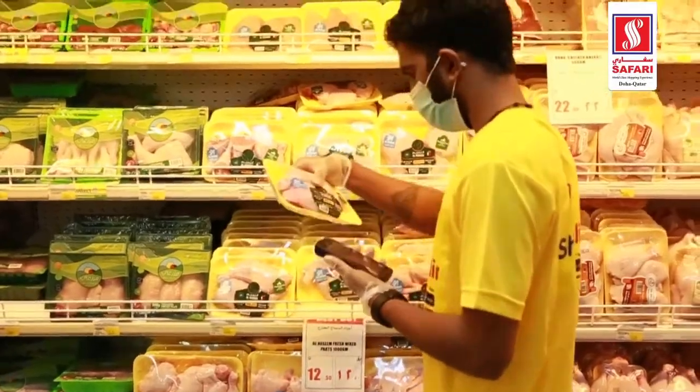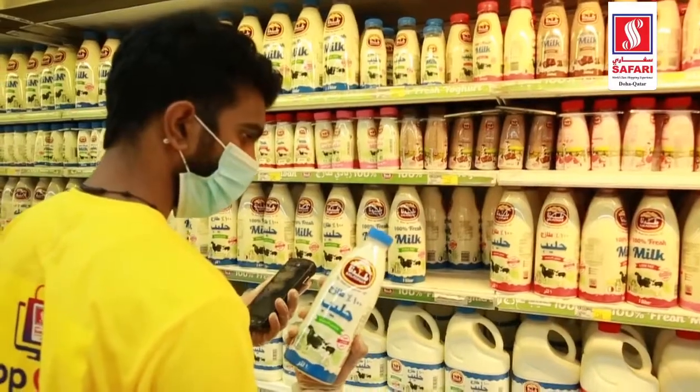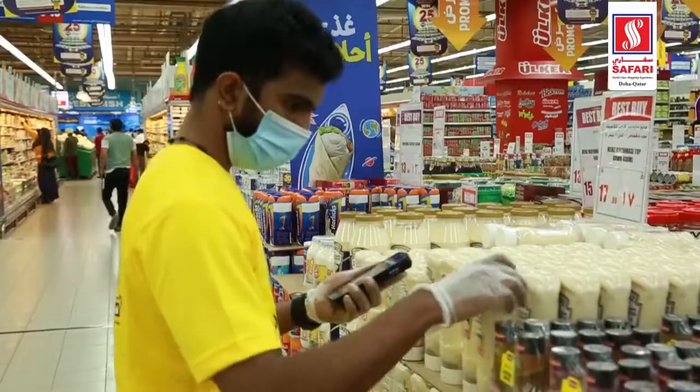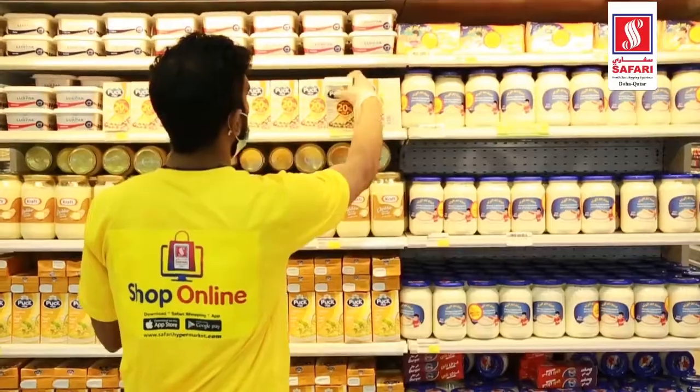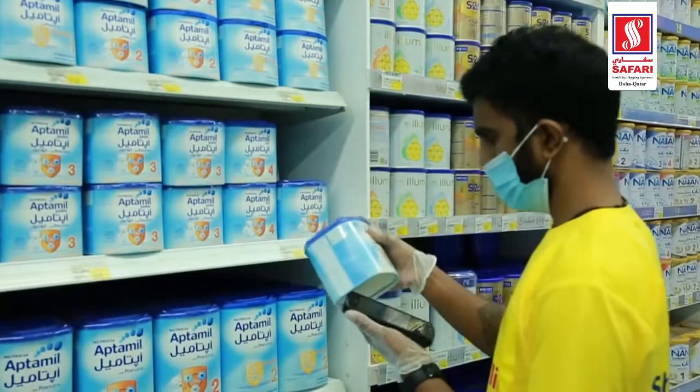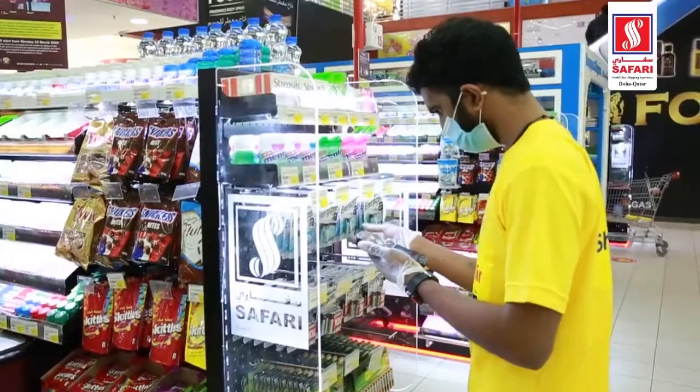The quality of Safari products is really good. They have a lot of products in their online shopping app. However, there are a few items which I'm sure they will catch up on once they get more orders and understand the customers.